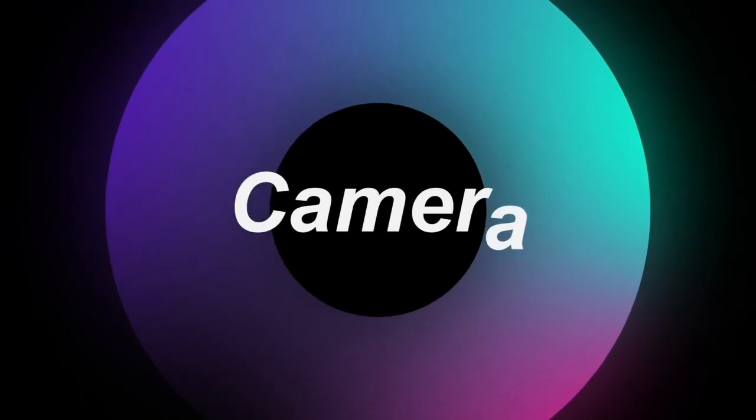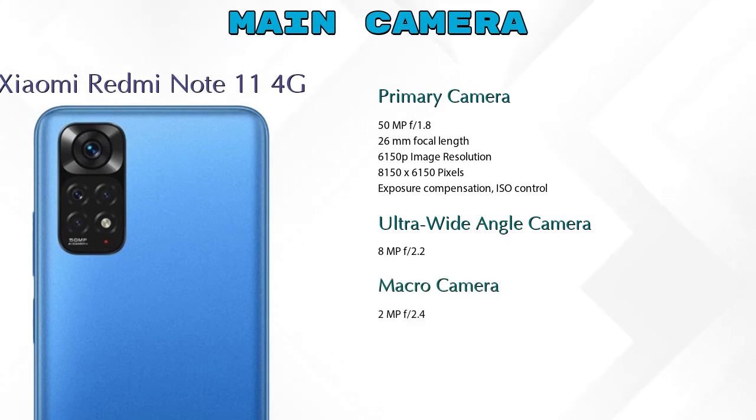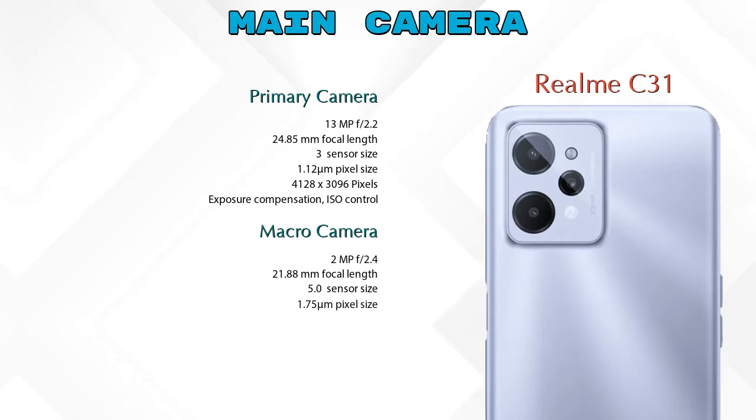Let's look at our favorite feature — camera. First, talking about the rear camera: the Redmi Note 11 4G has four cameras — a primary camera, ultra-wide angle camera, macro camera, and depth camera. The Realme C31 has three cameras — a primary camera, macro camera, and depth camera.